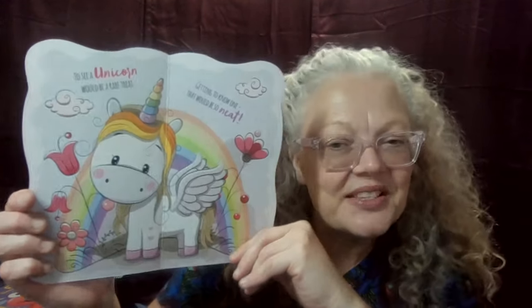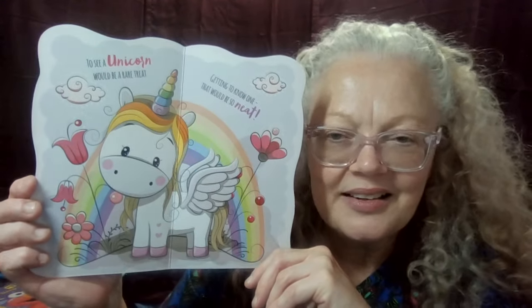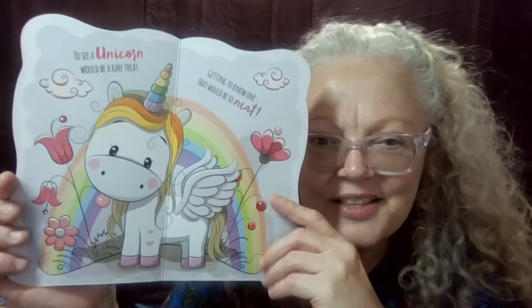To see a unicorn would be a rare treat. Getting to know one, now that would be so neat. What do you see? What's your favorite part about this picture? What kind of things do you see? Do you see some flowers? Can you point to them?